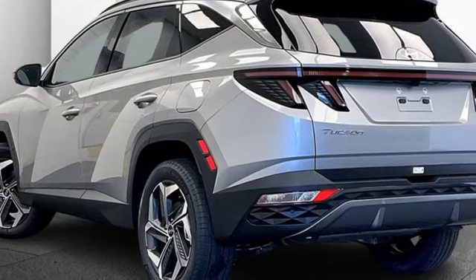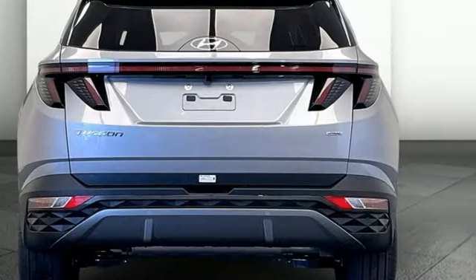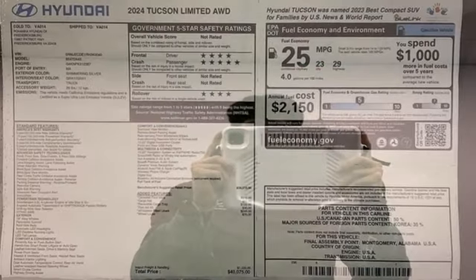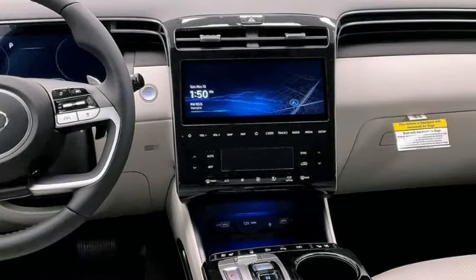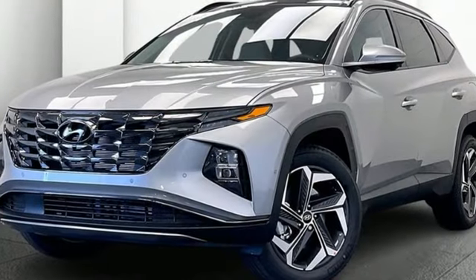With voice activation, steering assist, cruise control, dual zone climate control, inductive device charging, streaming audio, hands-free liftgate, smart device remote engine start, and automatic transmission. Challenging convention to find a better way — it's the Hyundai way.